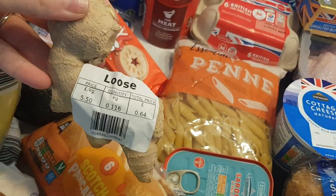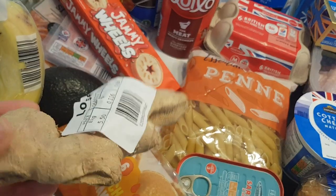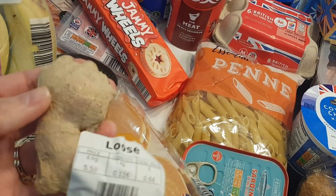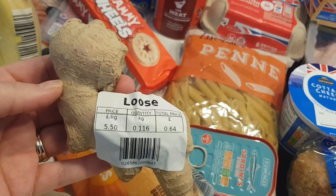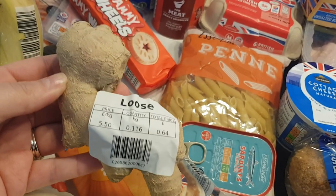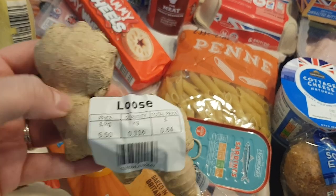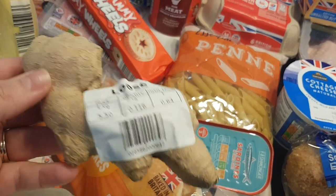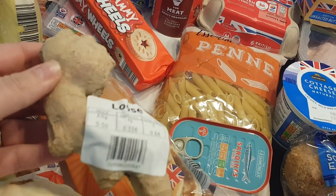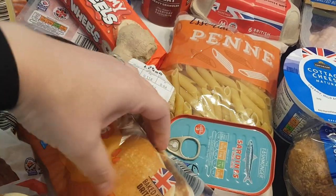This is from Tesco, it was 64p — it's just some loose ginger. I prefer to get this one than the pre-packed one. What I'm going to do is grate it, put it into an ice cube tray with a bit of water, and then in the morning I can just get one or two out, put it in a cup with some hot water and it's ready. I can't find ice cube trays so I'm going to have to get one online — I want one of those silicone ones so they just pop out easily.